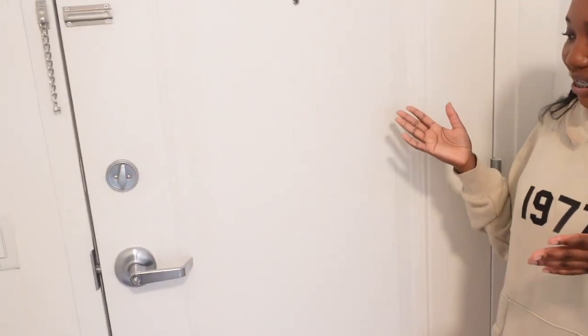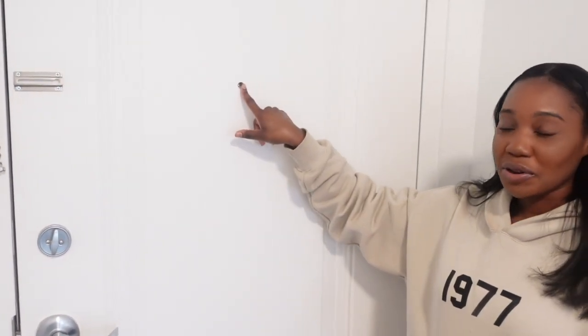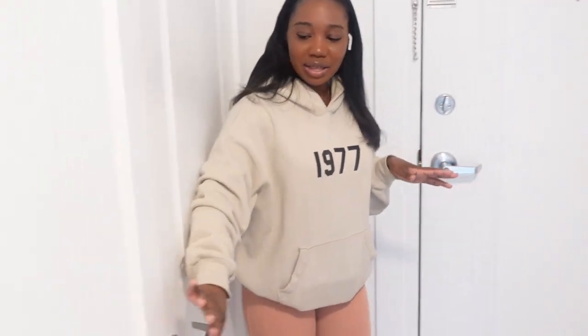So here's my front door — you know the basics: door lock, chain, the little peephole so I can see who is in front of my door.